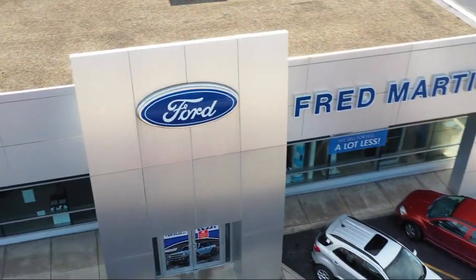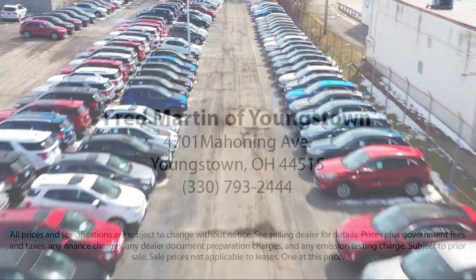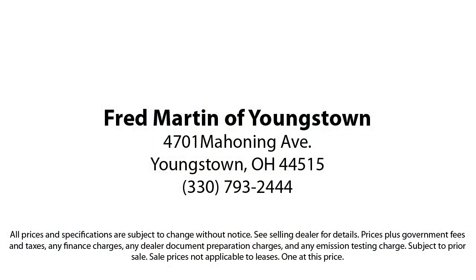Family-owned since 1972, Fred Martin of Youngstown has remained a leader in customer service and for being here long after the sale.